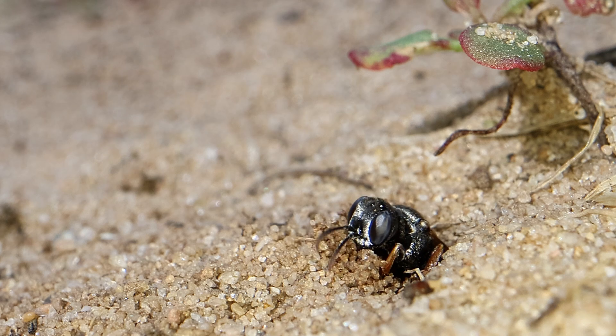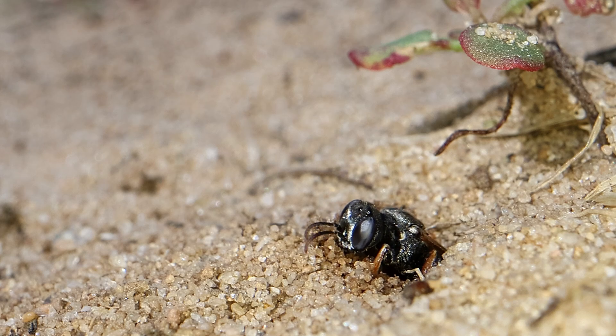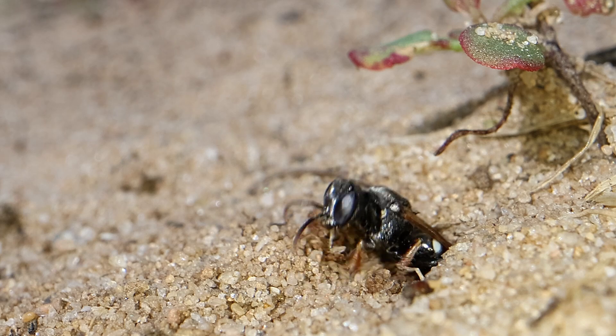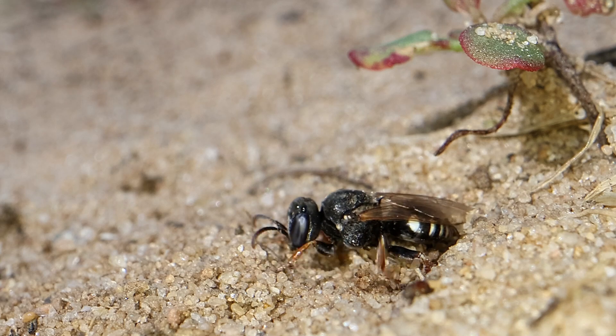Digging her way out of a small hole in the sand comes Oxybelus uniglumis. She is a very small digger wasp and she hunts flies along Digger Alley at RSPB Minsmere.